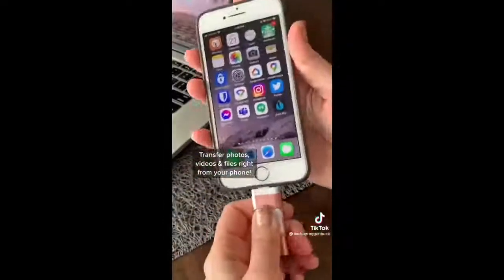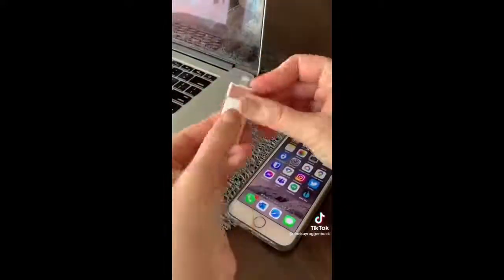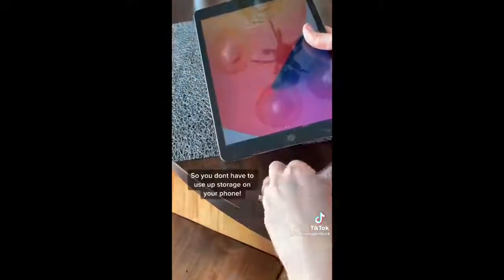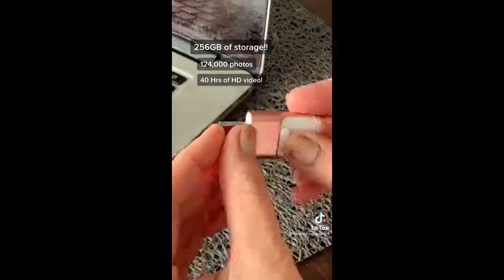This is a flash drive for your phone where you can copy and transfer things like photos, videos, and files and then move them right to your laptop, iPad, and even other people's phones. You can even record videos and take photos directly onto the memory stick via the app, so you don't have to use storage on your phone. This has 256 gigs of storage — that's 124,000 photos or 40 hours of HD video.